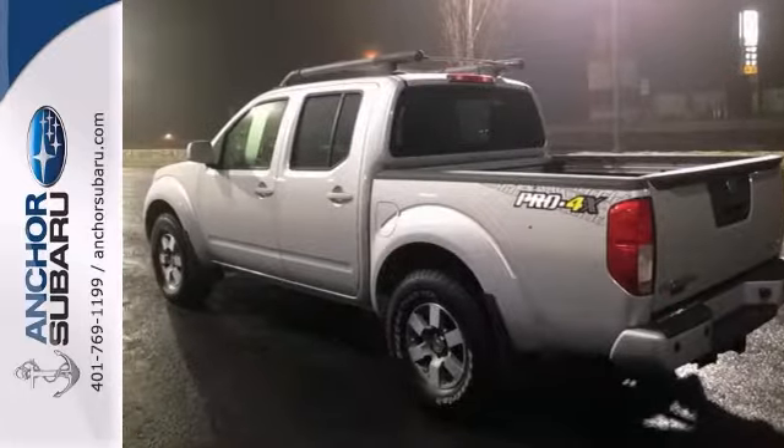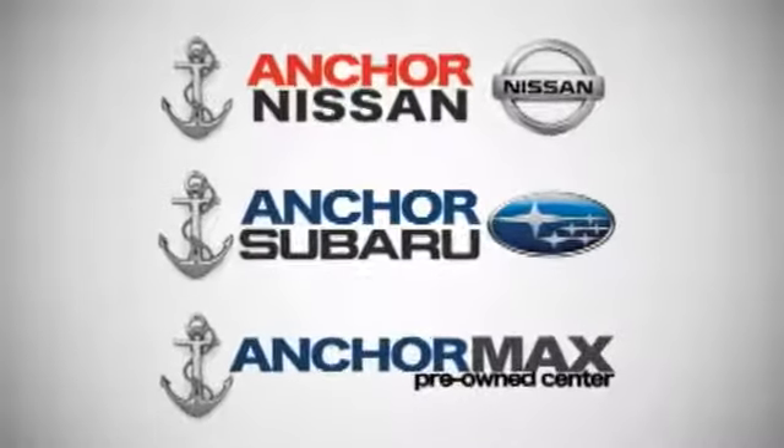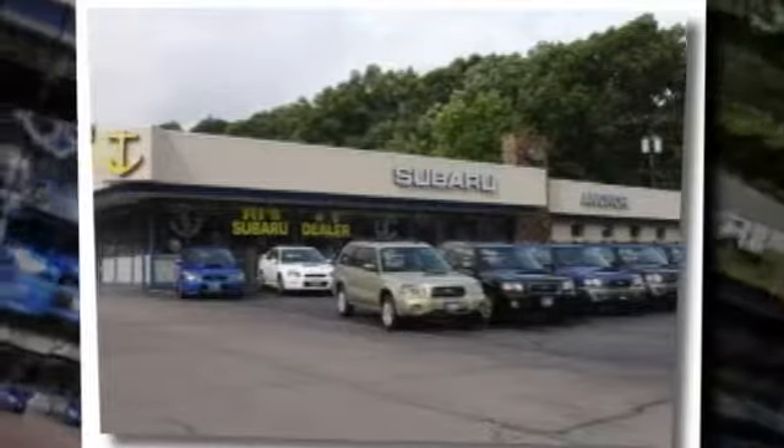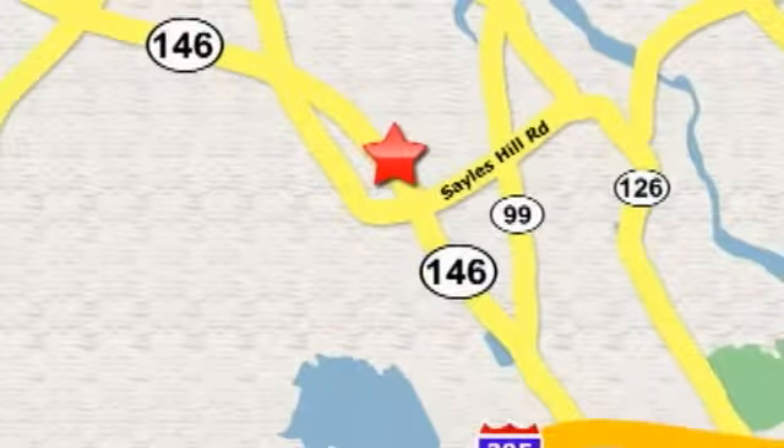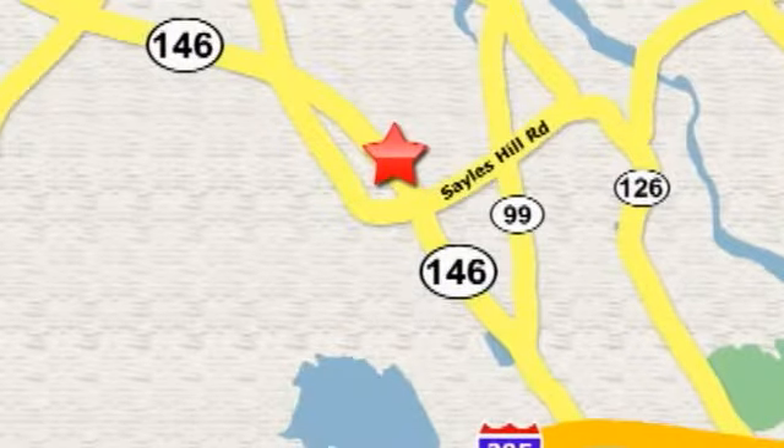Come in for a test drive. At Anchor Auto Group, our number one goal is to make sure you're satisfied. Stop in today — we're conveniently located just 10 minutes north of Providence on Route 146.